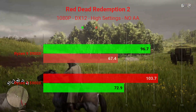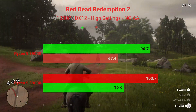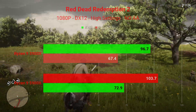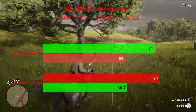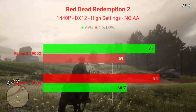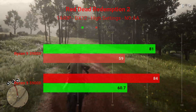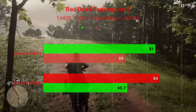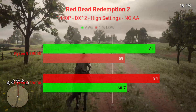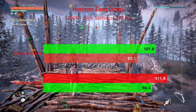Moving on to Red Dead Redemption 2 at 1440P, again DirectX 12, high settings, no anti-aliasing: the Ryzen 9 3900X averaged 81 FPS with 1% lows of 59, and the 5900X had an average of 84 FPS and 1% lows of 60.7.